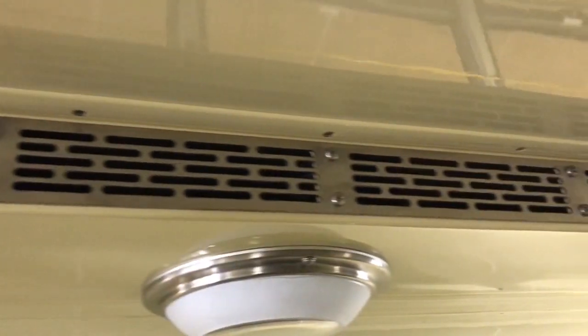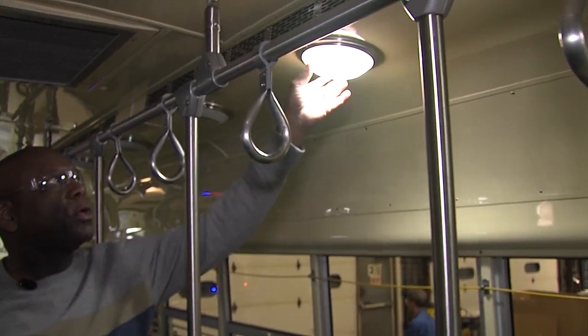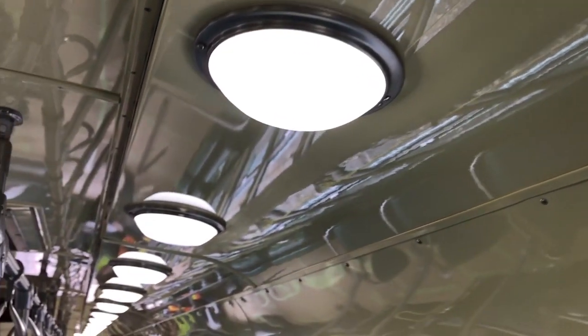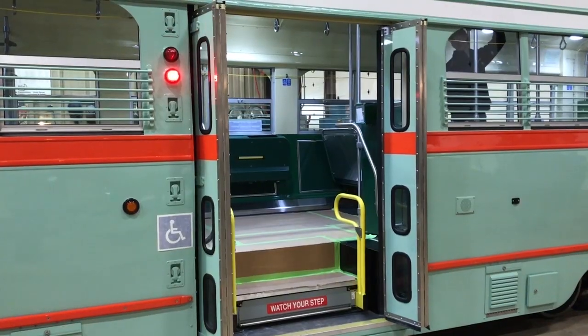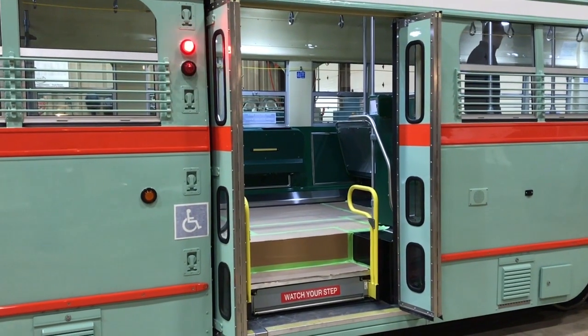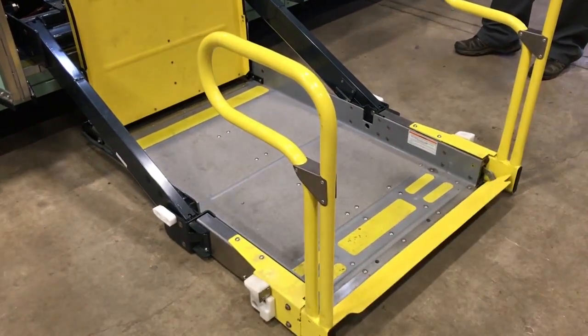There is some very prominent ventilation ducting along the side here, and also here in the ceiling as well. These are the original lighting-style fixtures, but we're using an LED element inside them.